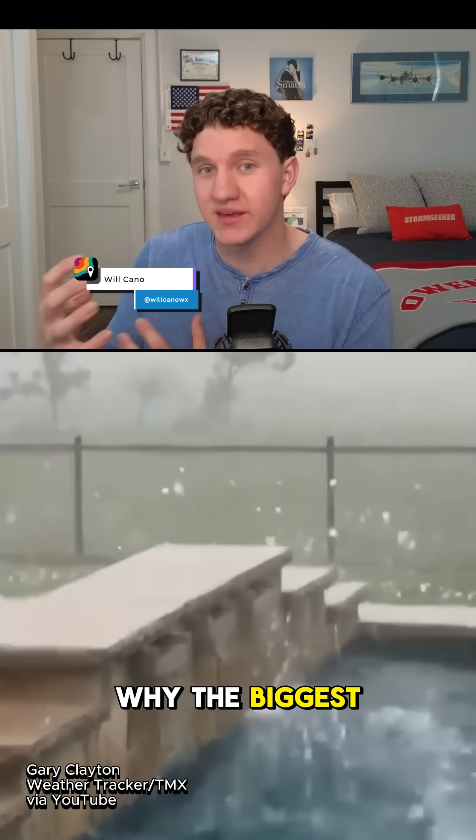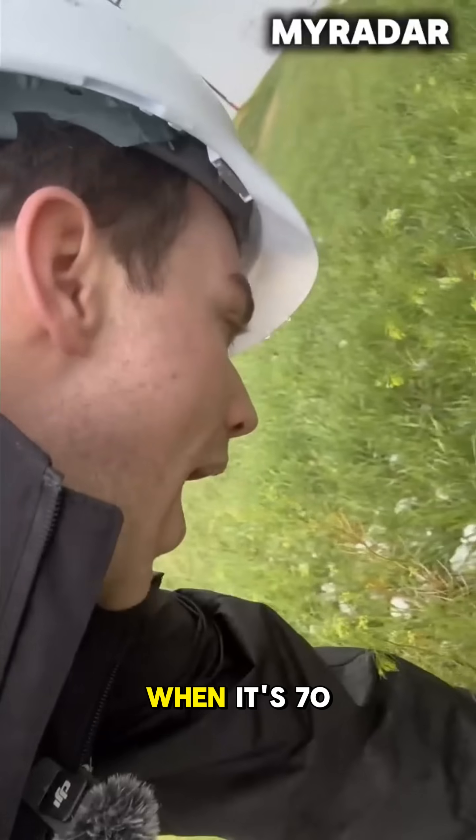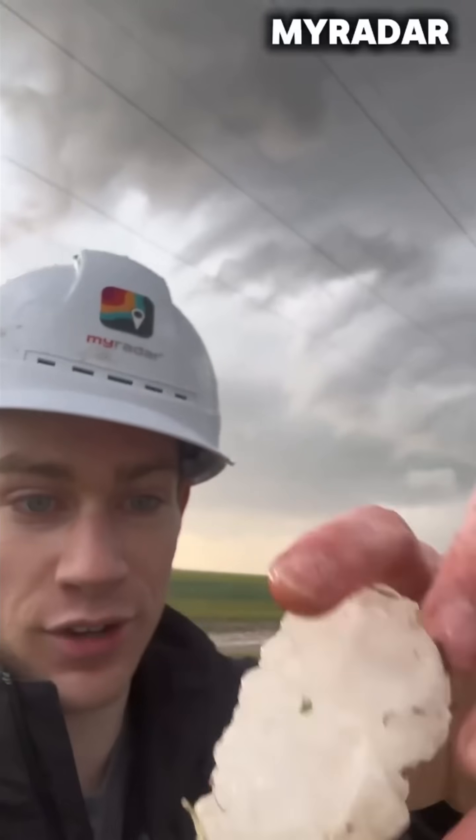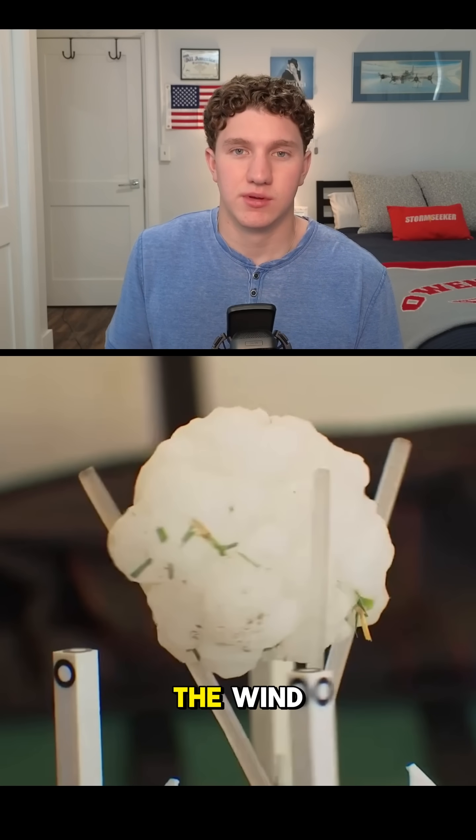Let's talk hail. Baseball to softball-sized hail right now. You've probably wondered why the biggest balls of ice rain down in the spring and summer months, when it's 70 degrees and thunderstorming — more than three inches across. There's really only one explanation: the wind.